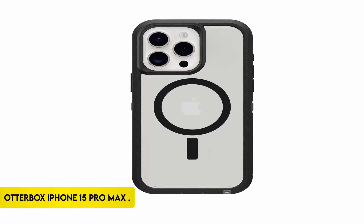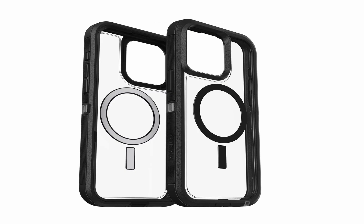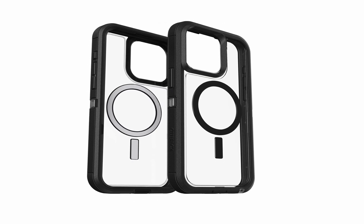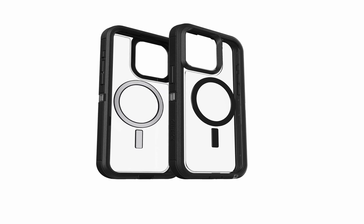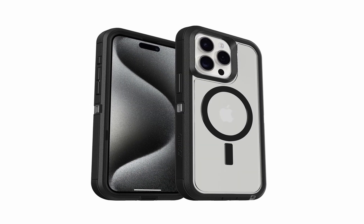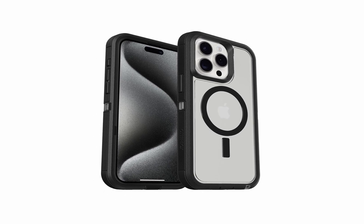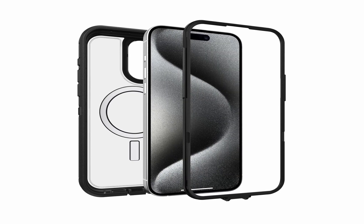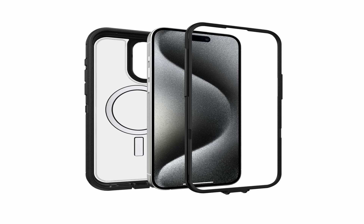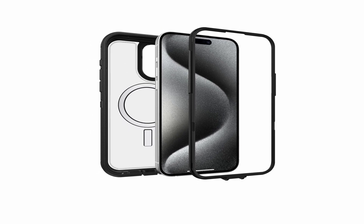OtterBox iPhone 15 Pro Max. The Drop Plus case outperforms military requirements — MIL-STD 810G 516.6 — withstanding 5 times as many drops while remaining slim for a comfortable grip. MagSafe chargers and accessories are effortlessly supported by integrated magnets. The case has a lanyard attachment and may be customized with an optional holster. It also includes an OtterBox limited lifetime warranty, giving users confidence in the durability and dependability of their device protection.